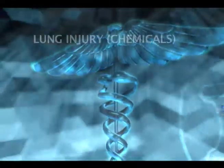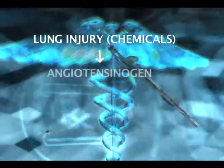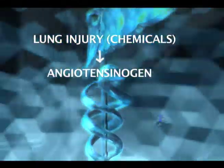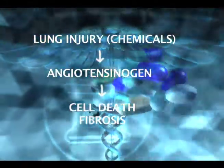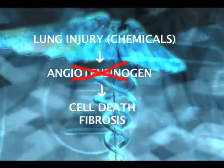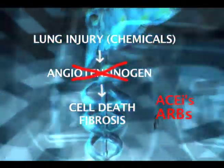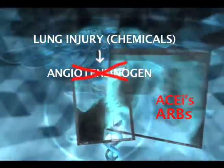Lung injury by various chemicals leads to activation of a gene called angiotensinogen. And that gene and its products lead to cell death and fibrosis. We also showed that in animal models, if we block angiotensinogen action with drugs called ACE inhibitors or angiotensin receptor blockers, we can prevent lung cell death and fibrosis.